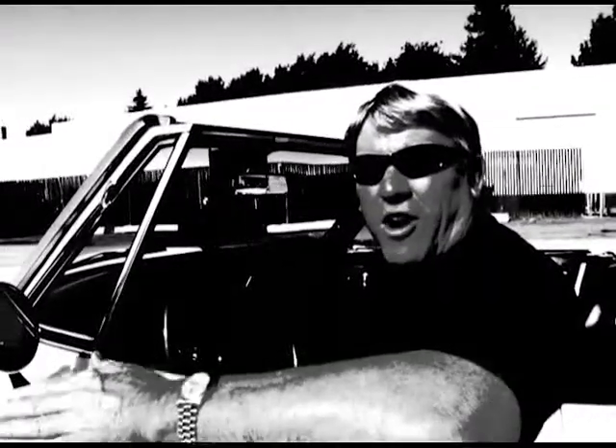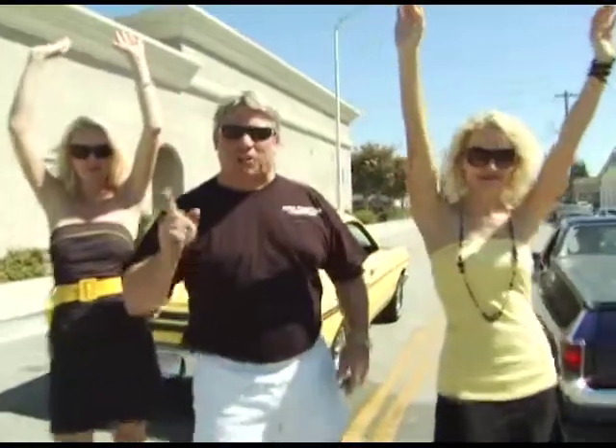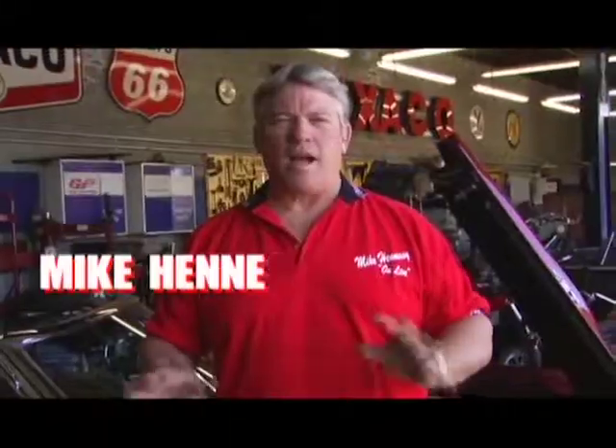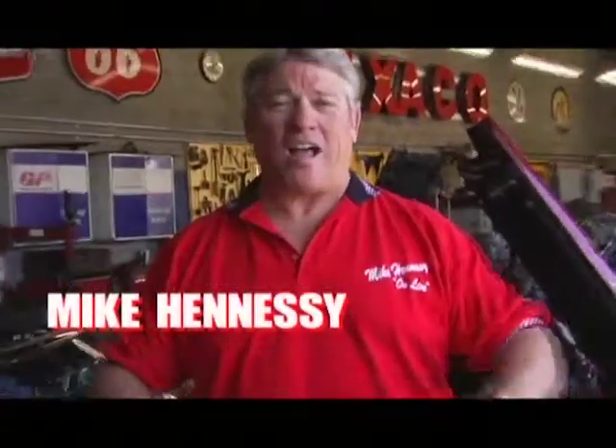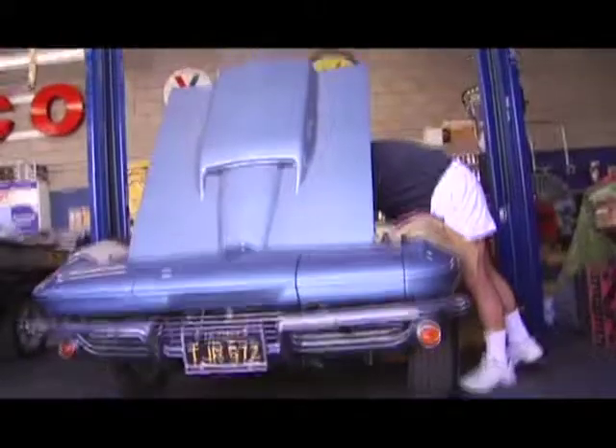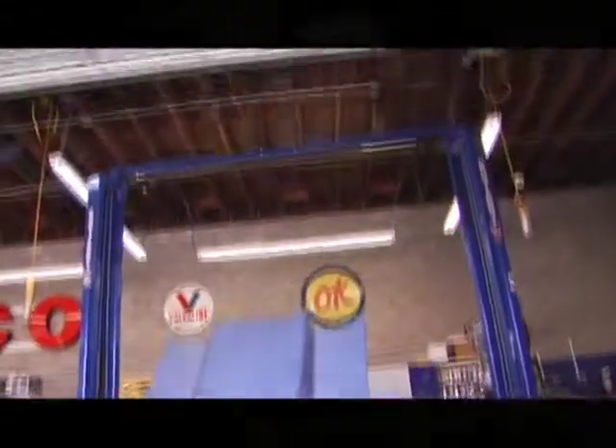Welcome to the Car Guy Channel. My name is Mike Hennessy. This show is all about cars and all four car guys. Get yourself a cold beer, because I'm Mike Hennessy and you're watching the Car Guy Channel. I have an auto repair shop, I've been in the business for over 30 years. You name it, we got it, we built it, we've done it. We love this car stuff, and I hope you guys do too. We're gonna have a lot of fun.